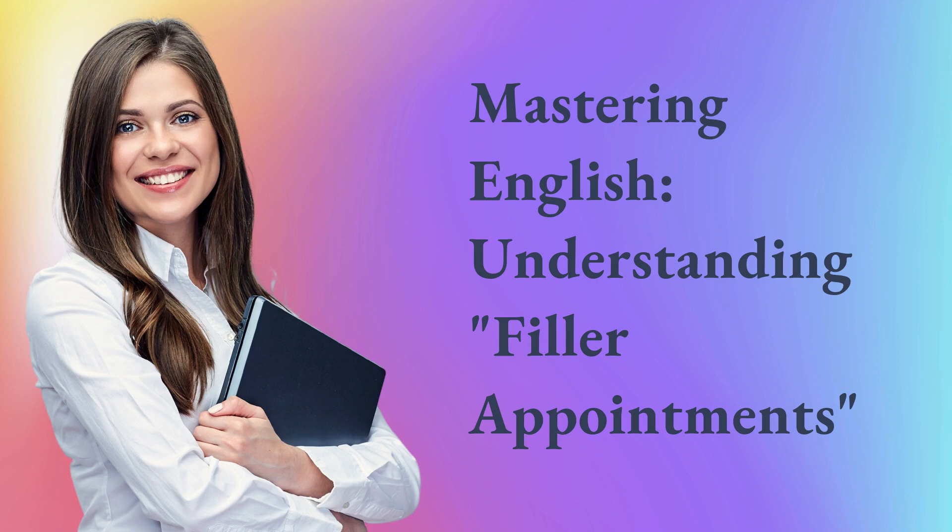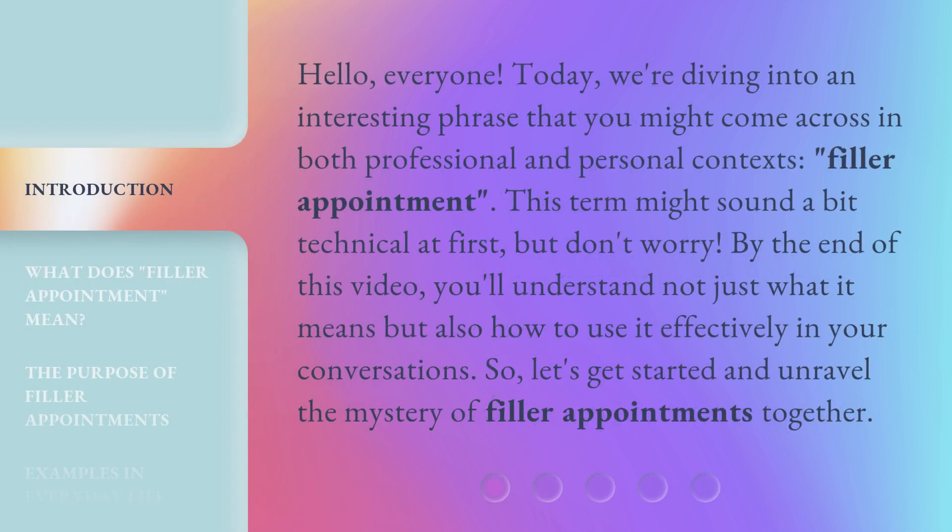Mastering English: Understanding Filler Appointments. Hello, everyone. Today, we're diving into an interesting phrase that you might come across in both professional and personal contexts: filler appointment. This term might sound a bit technical at first, but don't worry. By the end of this video, you'll understand not just what it means but also how to use it effectively in your conversations. So, let's get started and unravel the mystery of filler appointments together.